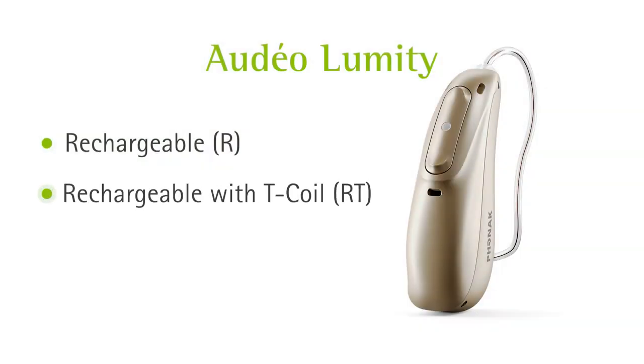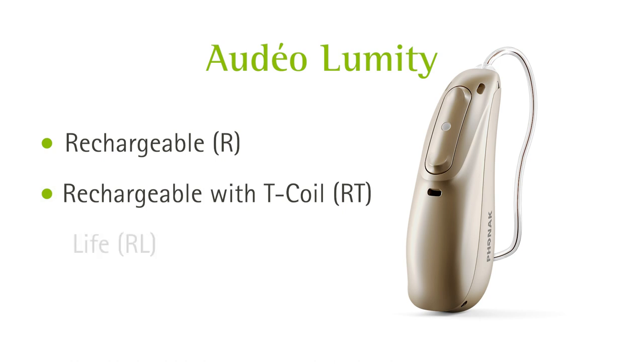Audea Lumity is available in three RIC models: rechargeable R, rechargeable with T-coil RT, and LIFE — all powered by lithium-ion rechargeable batteries. The R and the RT models feature the all-new Charger Ease, which makes charging truly easy.